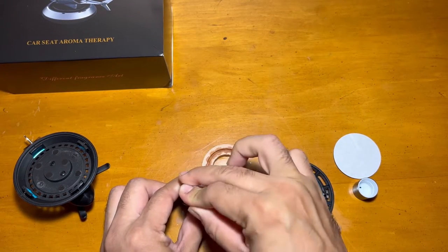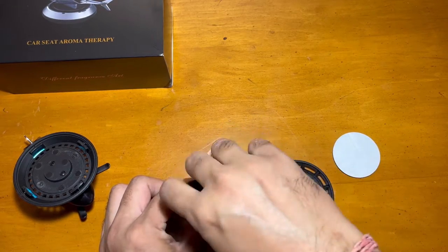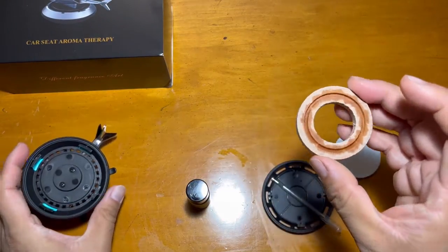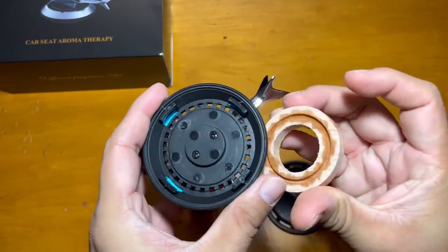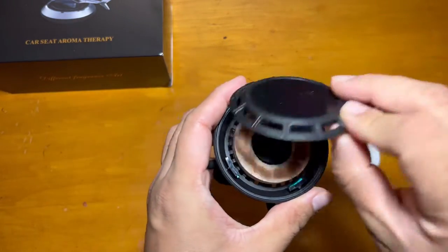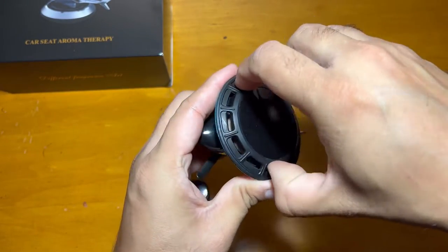Once you are done, just close it tightly so that the aroma will not escape. Then put the wood block back into the perfume diffuser and lock it.